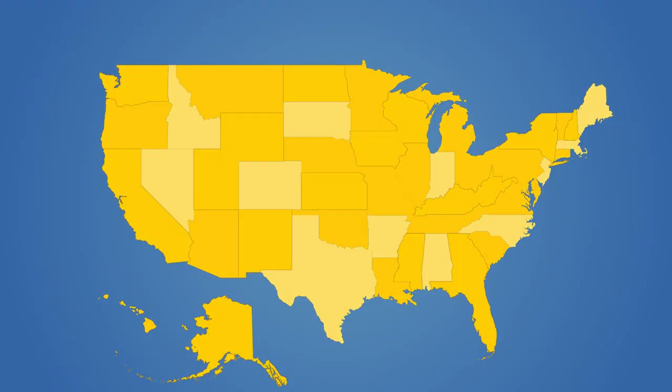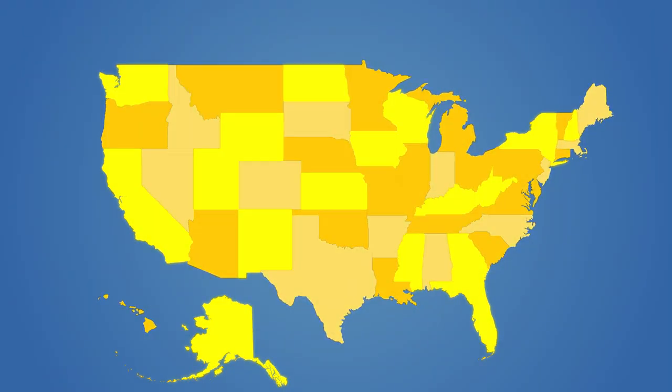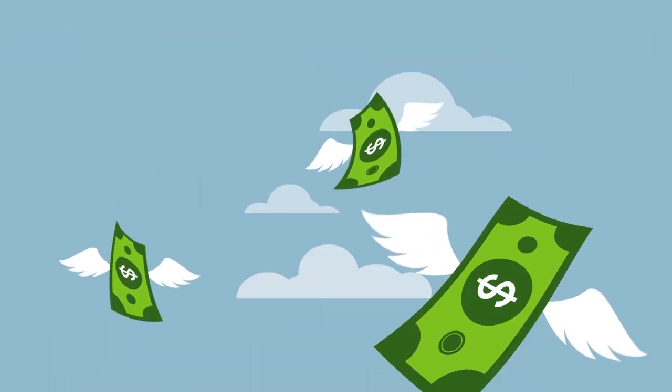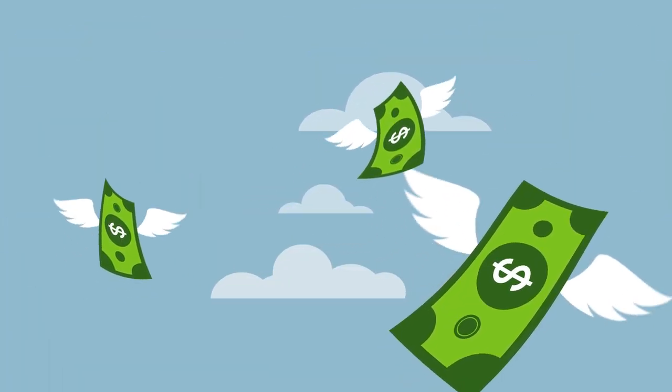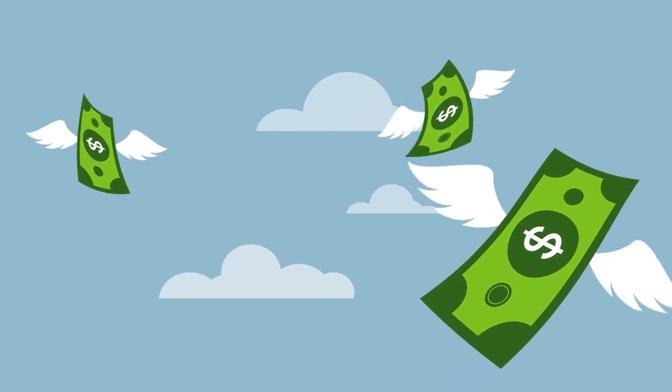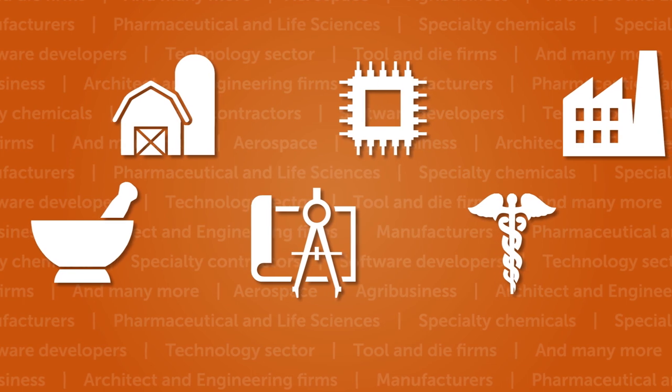It works by offsetting your federal and state taxes. Some states even have a related R&D credit which can offset state income taxes. And you get to decide how to apply the savings — either get the immediate funds with interest from your previous tax returns, or reduce your current taxes.